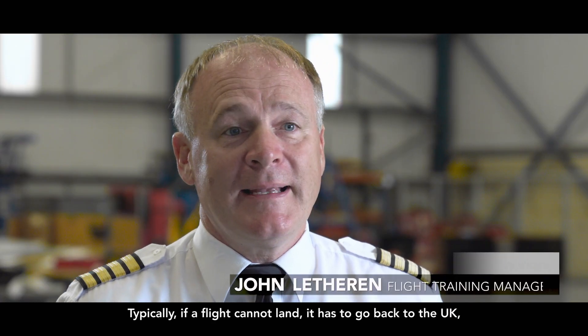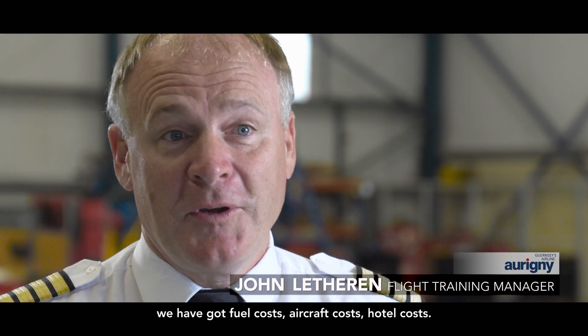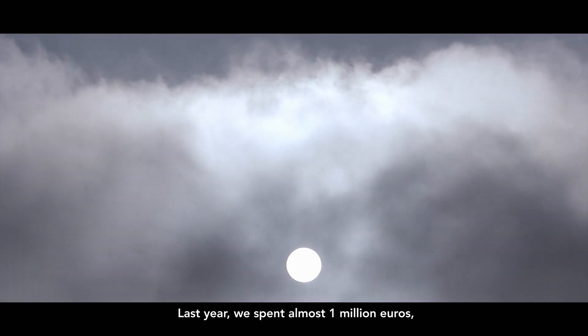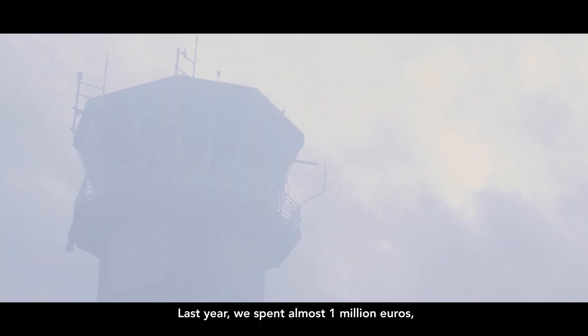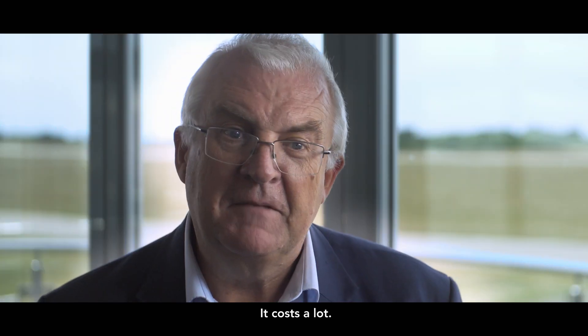Typically, if a flight can't land, it has to go back to the UK. We've got fuel costs, aircraft costs, hotel costs. Last year, we spent almost 1 million euros. So the disruption here is just increasing every year. It costs us a lot.